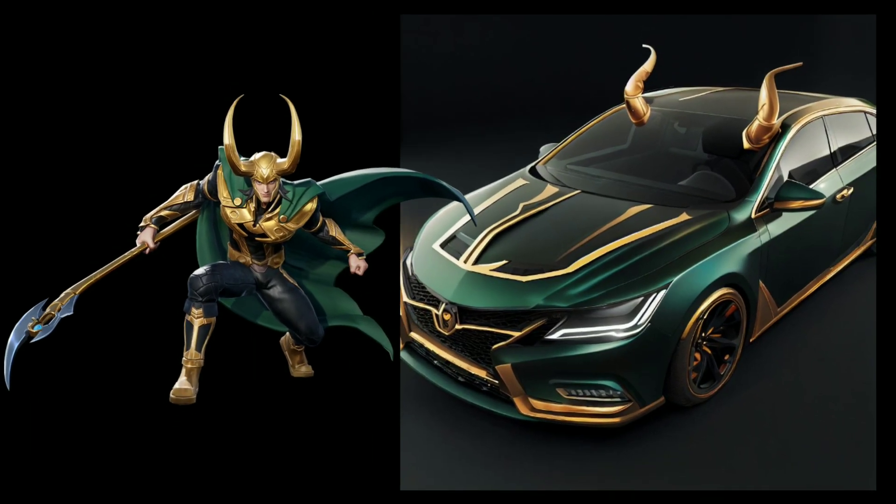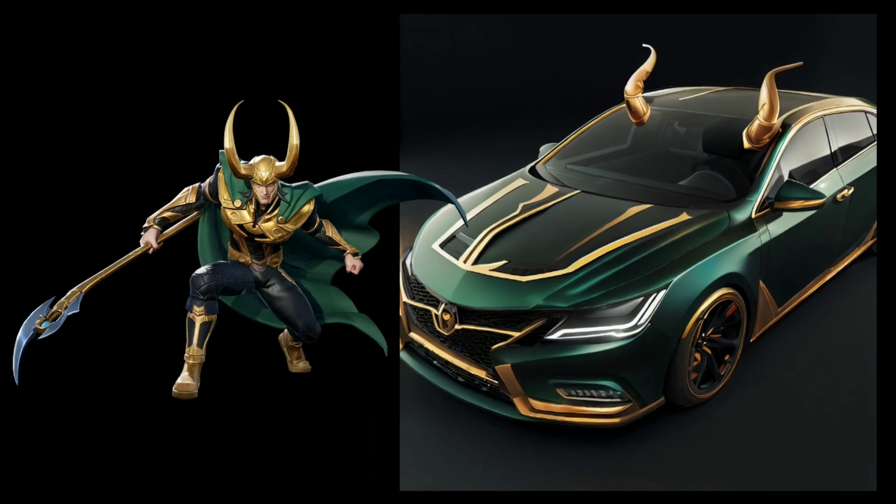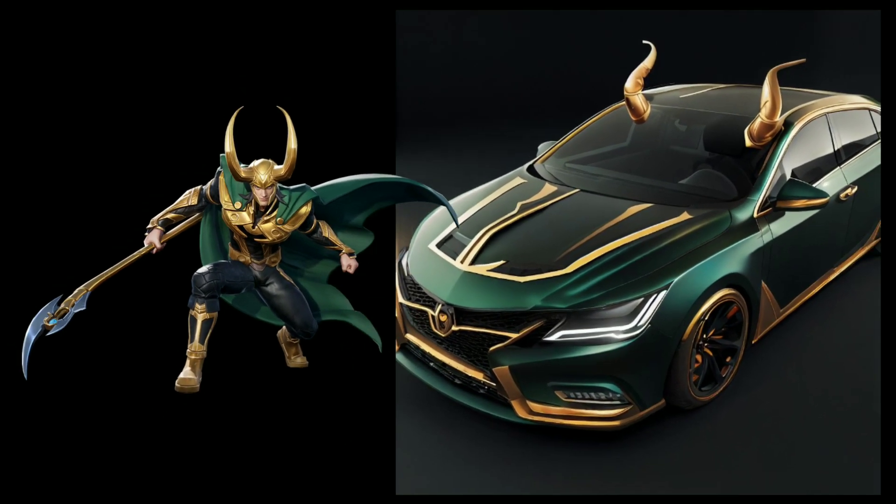Finally, we have the Loki themed car, a blend of mystery and mischief inspired by the God of Mischief himself.